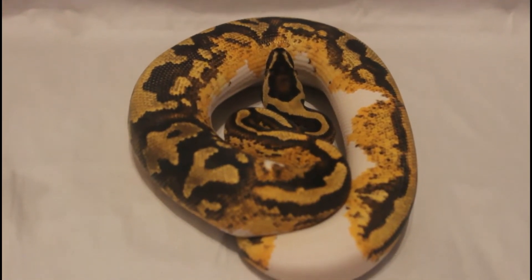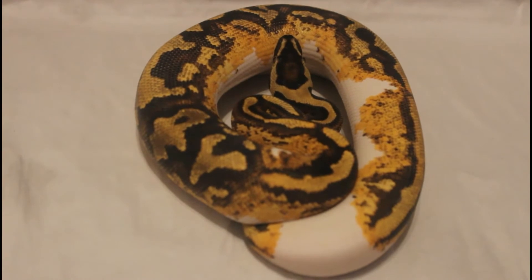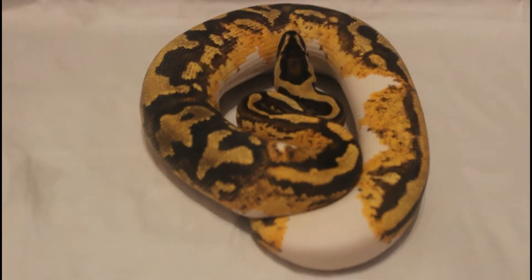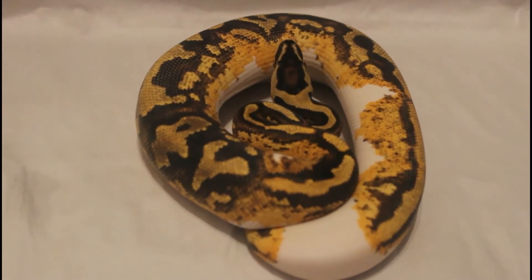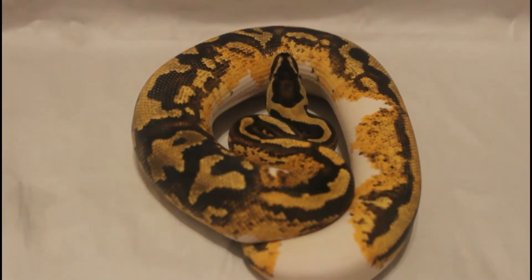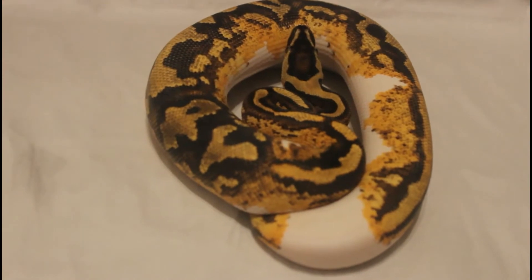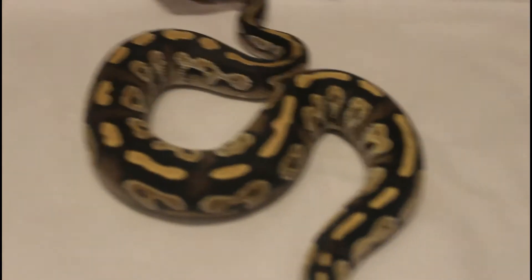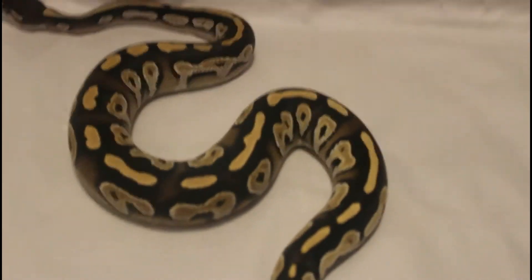We're gonna keep him fed and happy so he can breed some girls for us while he's trying to kill us at the same time — little joker, he is the devil, he is not a nice snake. But we like him. We're gonna breed him to get some hits and double hits with this guy. Beautiful male, you guys stay tuned and watch out for what we got planned for him.